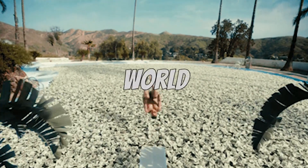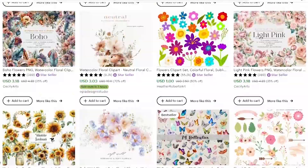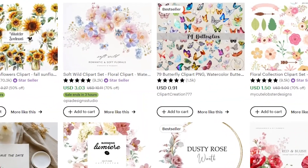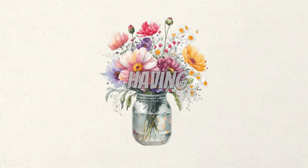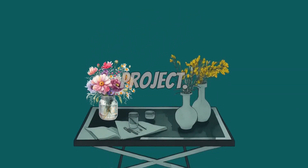Before diving into the world of making money online, let's try to understand what clip art graphics actually are. They're pre-made images or illustrations that you can effortlessly integrate into your designs. Imagine having a PNG image with a transparent background ready to seamlessly enhance any project.